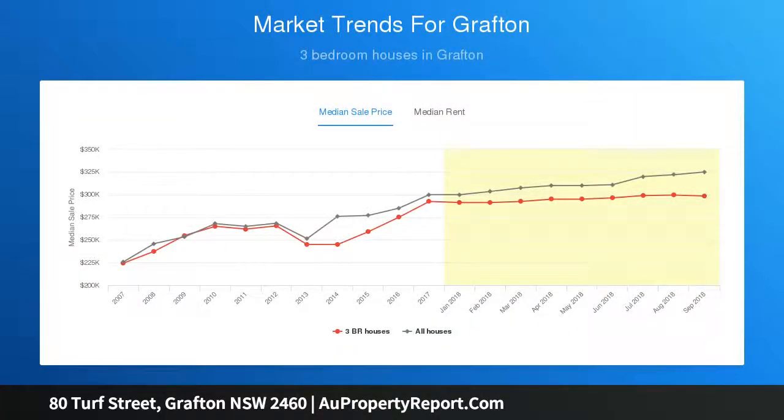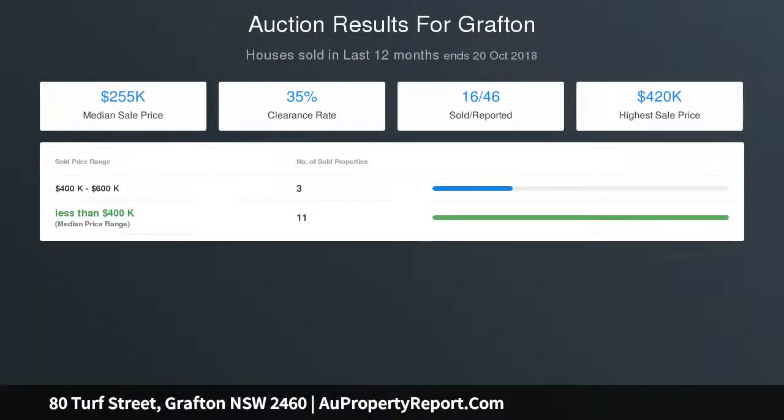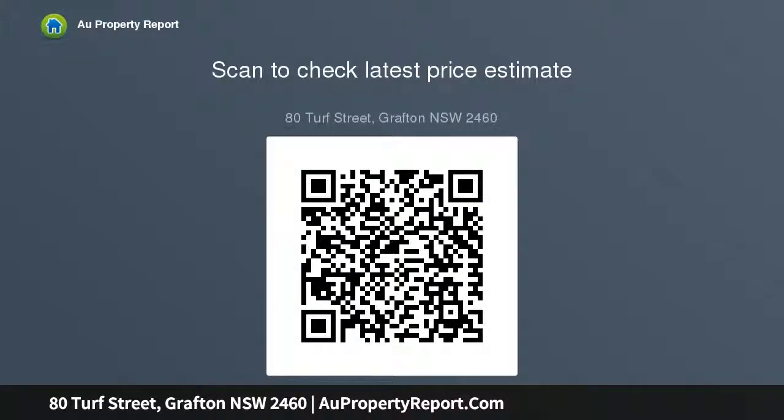Our sellers have owned this property as their investment for the past 10 plus years and it's always attracted quality tenants with virtually no vacancy periods. With the current rental demand, we are confident in saying you could fetch up to $330 per week or more if furnished. Offers will be considered prior to auction.